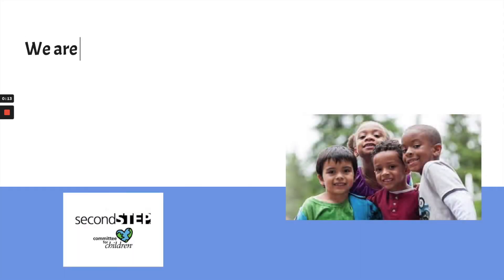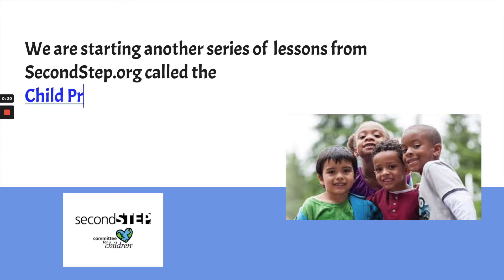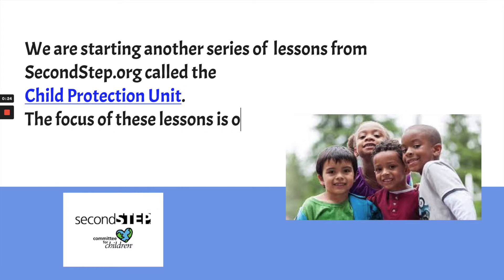I'm going to talk with you today about some new lessons — lessons from Second Step. This unit is called the Child Protection Unit, or CPU for short. The focus of these lessons is primarily on safety: how to stay safe and how to know what to do to make sure that you're safe.